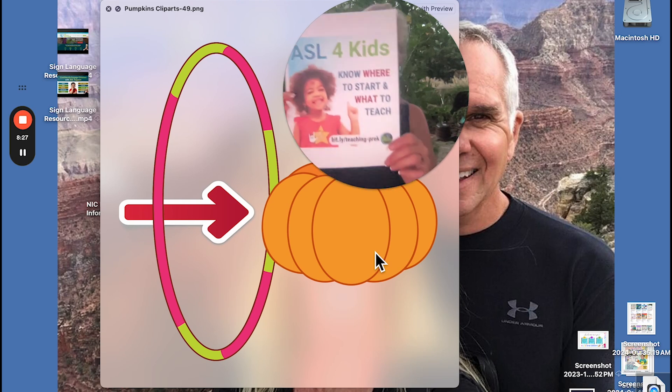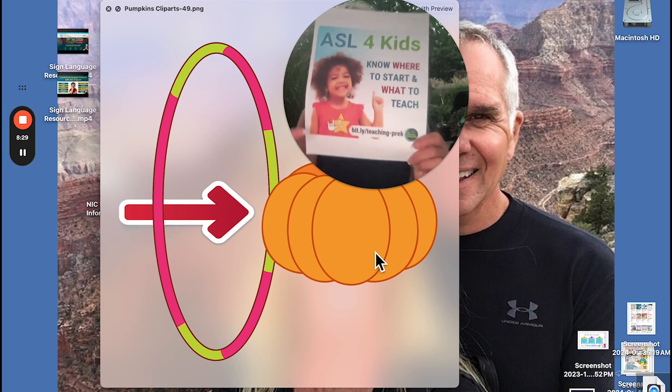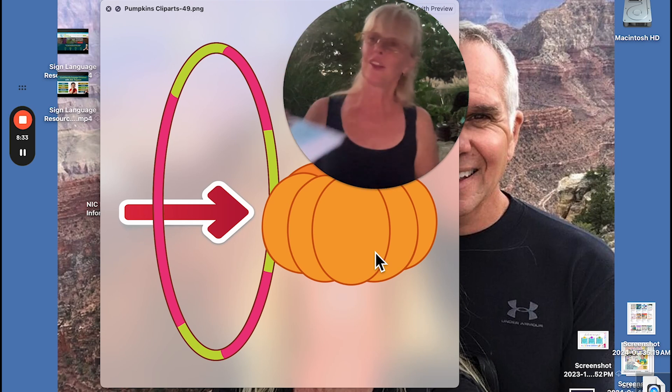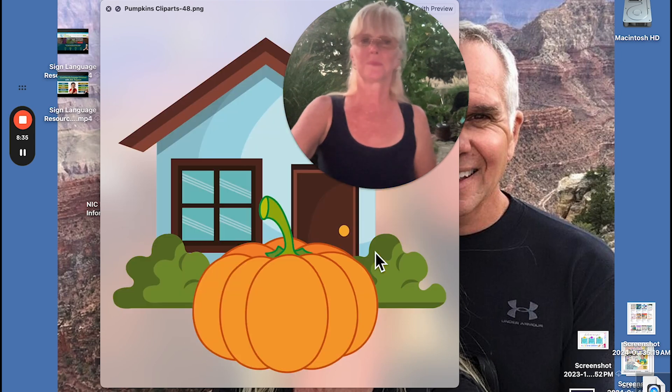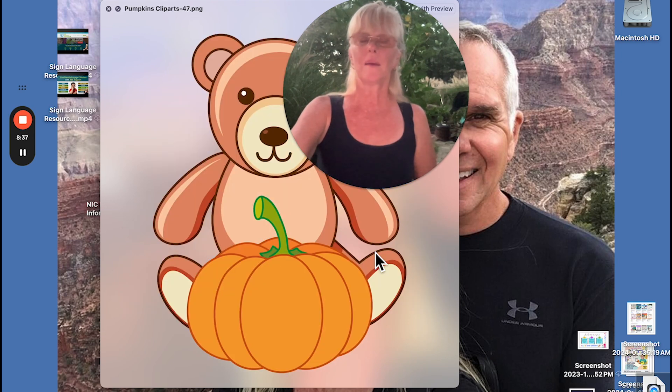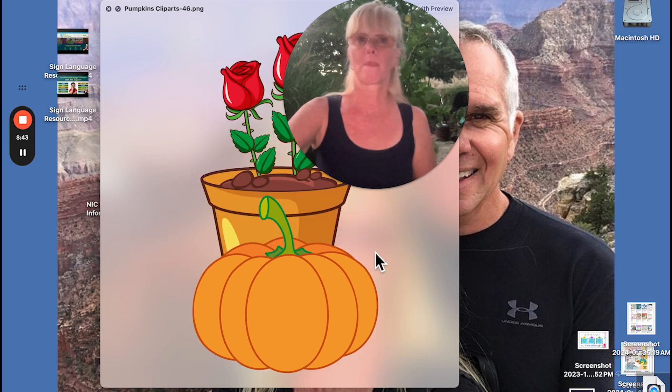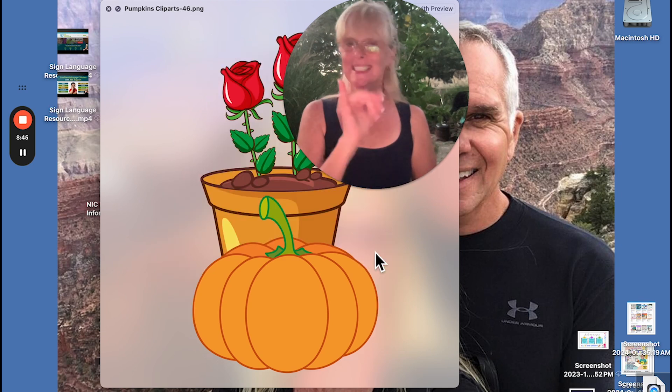You can find this at ASL Teaching Resources dot com. Bear — take your claw hands and go: bear. This is a rose — it's like flower but with an R hand; it's initialized. In ASL we would sign flower, but spell rose: R-O-S-E.